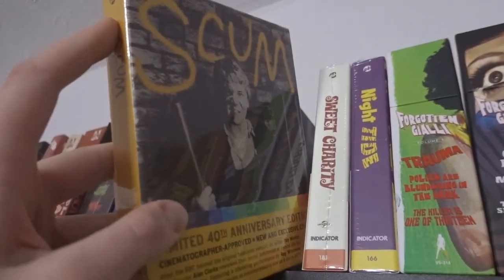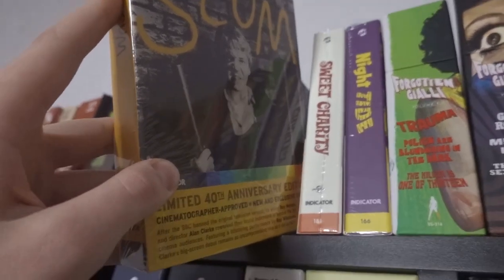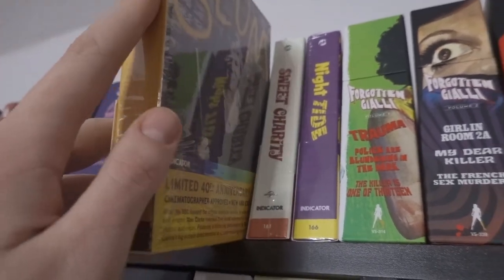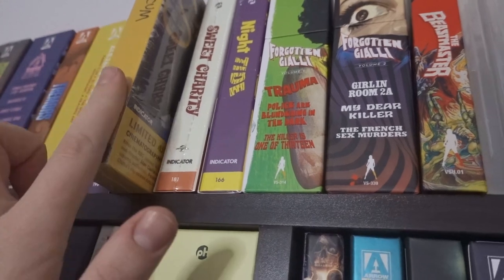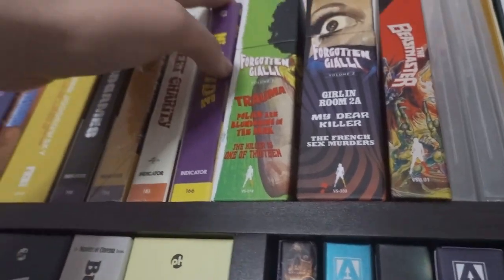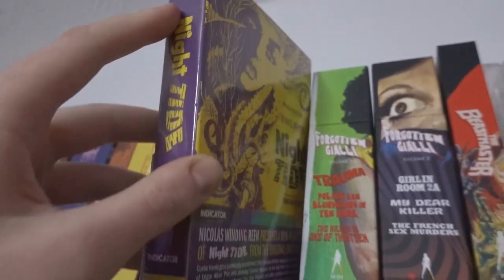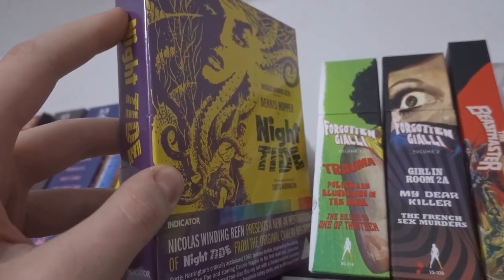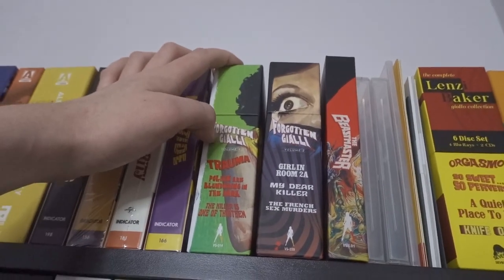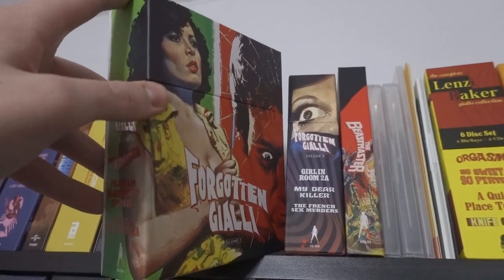I haven't opened Scum by Alan Clark yet — I picked it up because I need to study it for my course. Sweet Charity — haven't opened that one yet either. Night Tide is presented by Nicolas Winding Refn and features an early performance from Dennis Hopper. Then we have the Vinegar Syndrome amazing Forgotten Giallo box sets. If you're new here, you'll come to learn that I absolutely love giallo — there are some duds in the genre but there are some great films in these box sets.